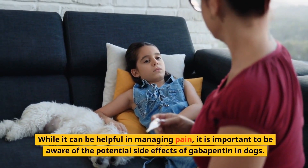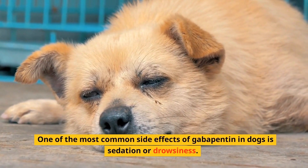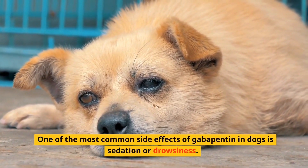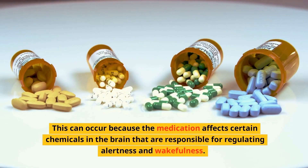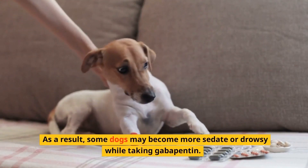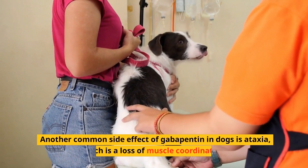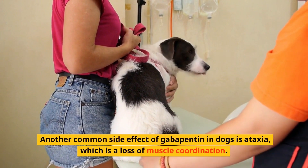One of the most common side effects of gabapentin in dogs is sedation or drowsiness. This can occur because the medication affects certain chemicals in the brain that are responsible for regulating alertness and wakefulness. As a result, some dogs may become more sedate or drowsy while taking gabapentin.